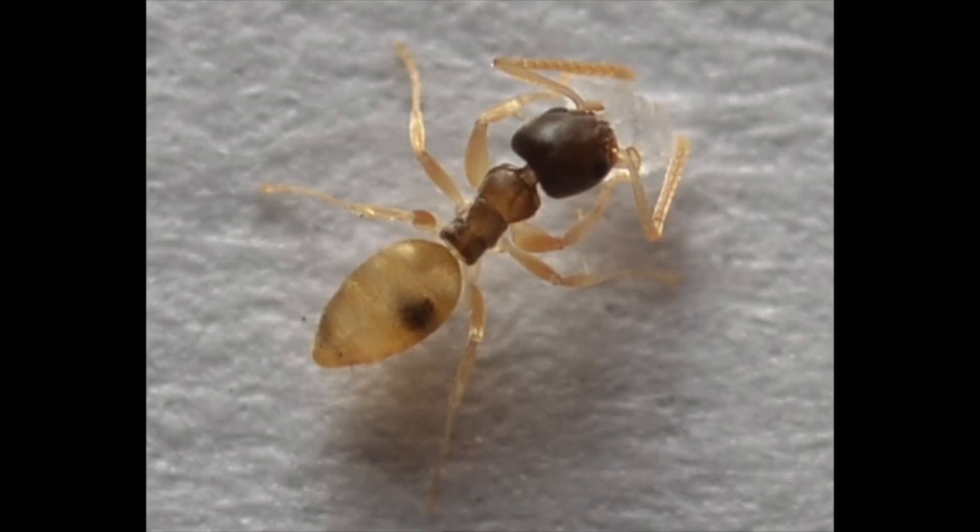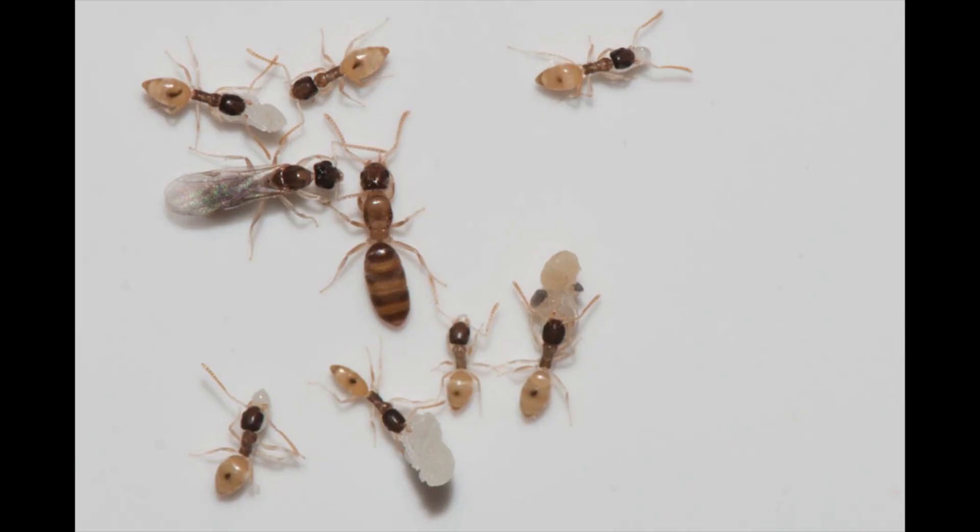Hello Ant Keeper. Tapenoma melanocephalum is a species of ant that goes by the common name ghost ant. They are recognized by their dark head and pale or translucent legs and gaster. This coloring makes this tiny ant seem even smaller.